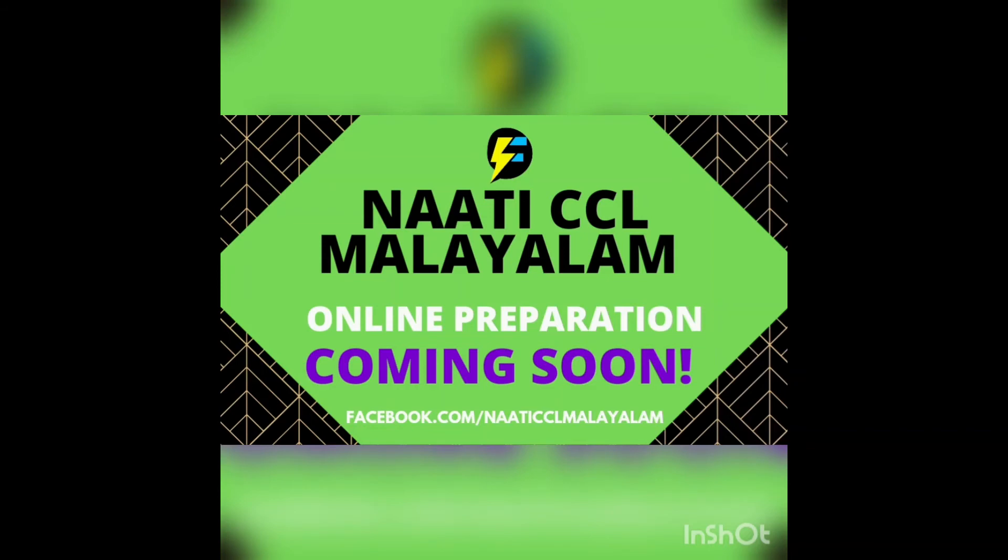If you haven't booked any exam and would like to appear for the exam, you can easily go to NAATI's website and register yourself for these languages. The option is available on their portal. In case you are looking for preparation, we will soon be coming up with multiple offers and courses to assist students preparing for these languages.